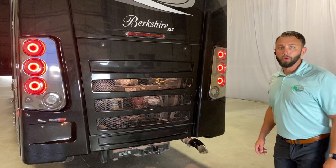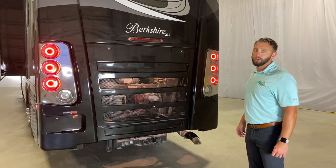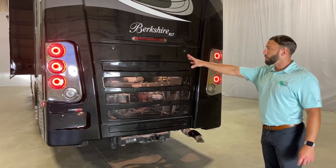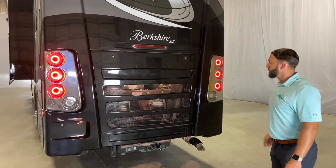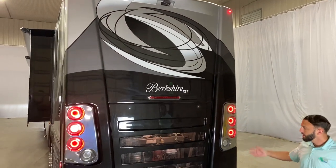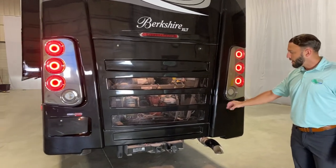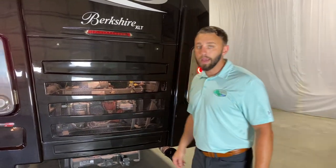To go along with our new front cap, we have a nice new rear cap on the Berkshire XLT for 2021.5. It's going to have a little bit more of a stackable taillight look, and your backup camera is right there in the rear. The nice thing about the XLT on the Freightliner chassis is the side radiator — so you have full access right here to your engine, along with a 15,000-pound towing capacity that you get with the tag axle.